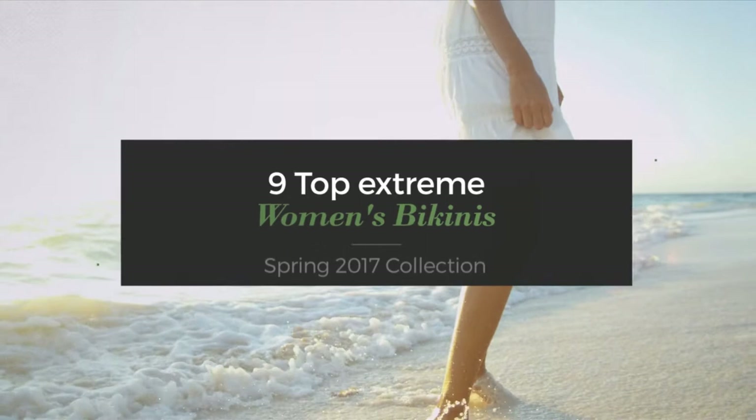9 Top Extreme Women's Bikinis Spring 2017 Collection. At any time, click the circle and get the details about your favorite bikini.